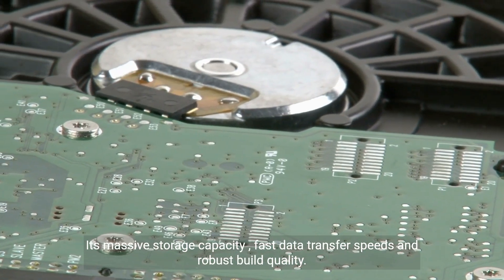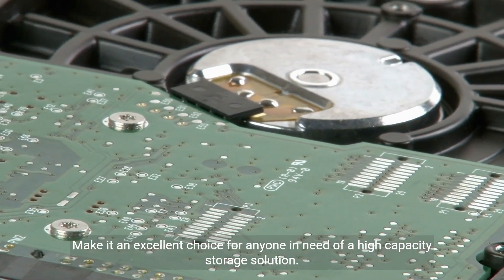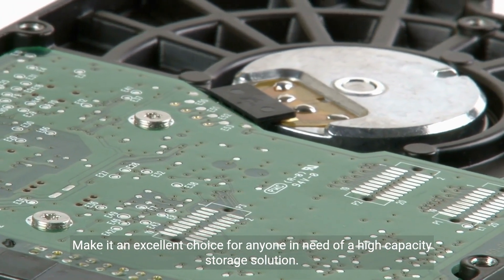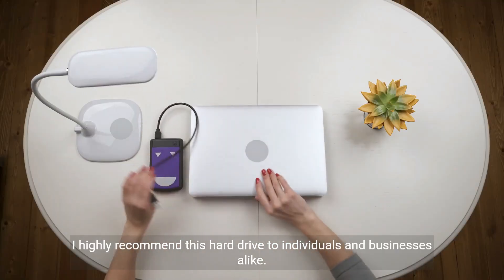Its massive storage capacity, fast data transfer speeds, and robust build quality make it an excellent choice for anyone in need of a high-capacity storage solution. I highly recommend this hard drive to individuals and businesses alike.